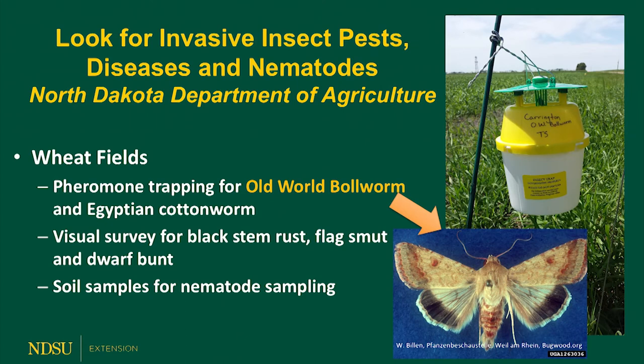In addition, the scouts collect soil samples in the wheat fields. These samples are compiled and then sent to a nematode lab for identification of exotic nematodes in wheat. We've been doing this survey for 10 years with the North Dakota Department of Agriculture, so we've established a fairly large database, and this database has helped us reduce hindrances of phytosanitary certificates on wheat exports of North Dakota.